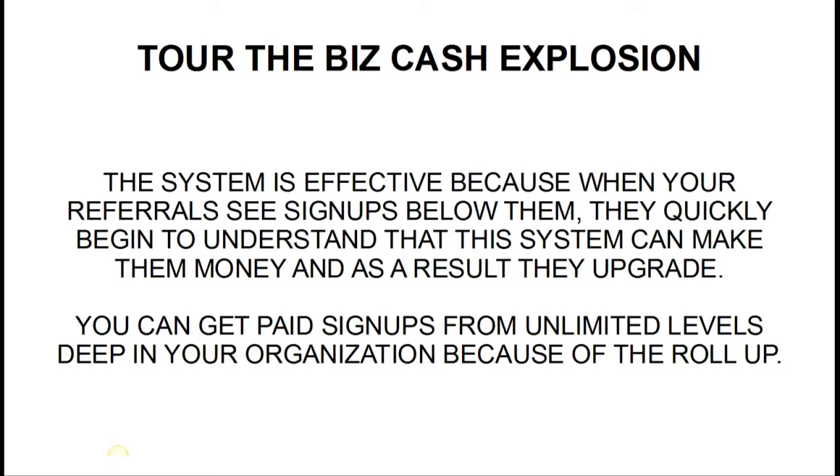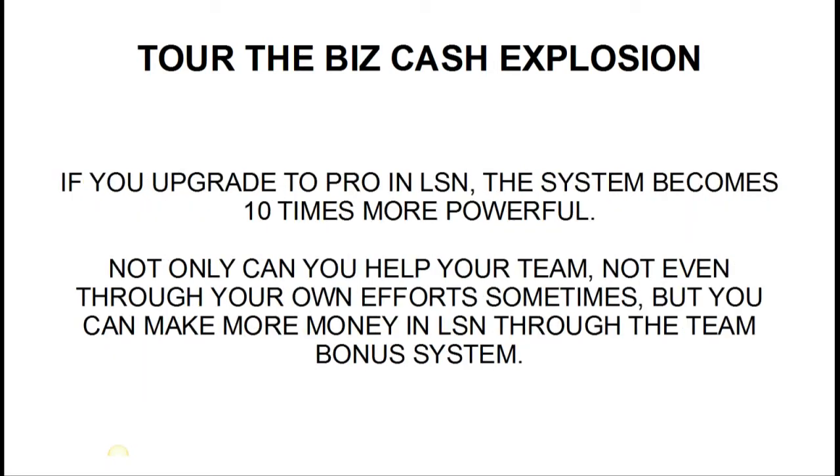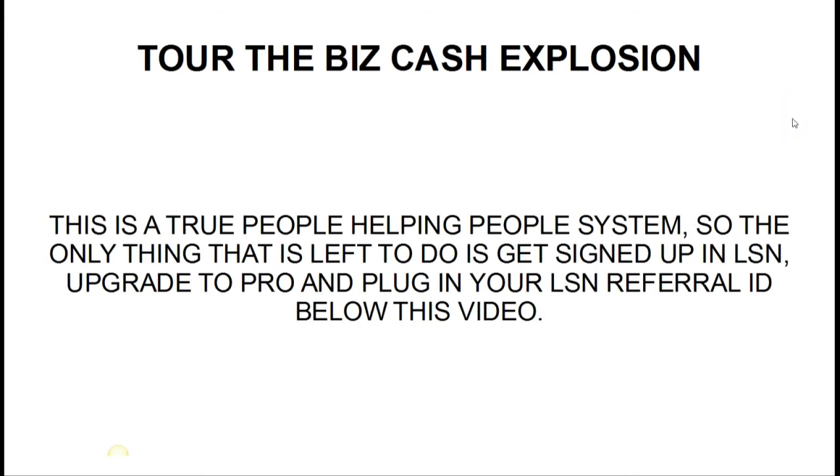You're going to be able to get paid signups from unlimited levels deep in your organization because of the roll-up that occurs within the system. If you upgrade to Pro in LSN, the system becomes ten times more powerful for you. You're going to be able to make more money in LSN through the team bonus system, where you can make tens of thousands of dollars a month in residual income — combined with income from personal referrals, profit sharing, and all the income capability inside this program. It is truly powerful — this is a true people-helping-people system.